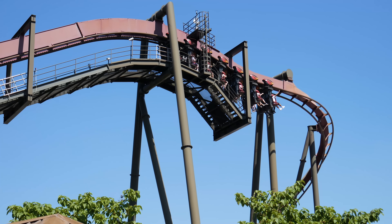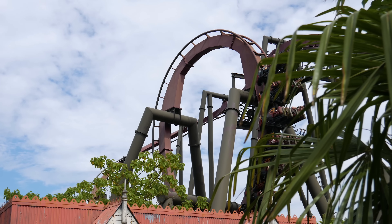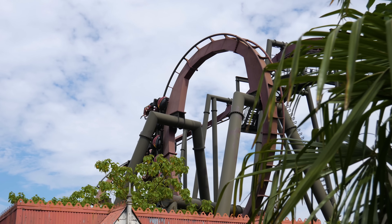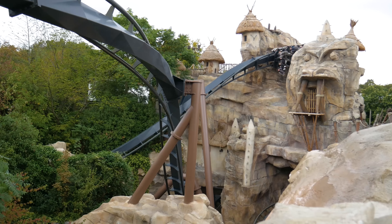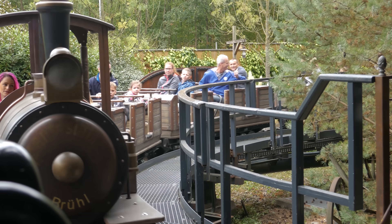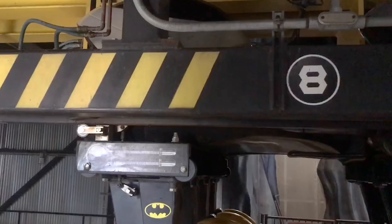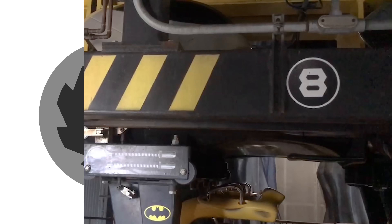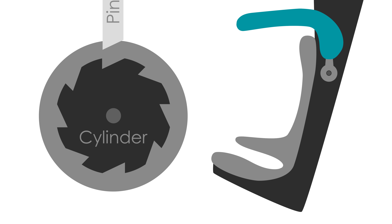In the case of the Bolliger and Mabillard inverted coaster, the system features 8 pins, two of which fall into place at any one time. This means that if one pin were to break, which is extremely unlikely, the other will hold the restraint in place. When riders re-enter the station, a mechanism located within the track pushes up on the restraint release located on the train, causing the pins to move upwards, allowing the cylinder to rotate and the restraint to raise.